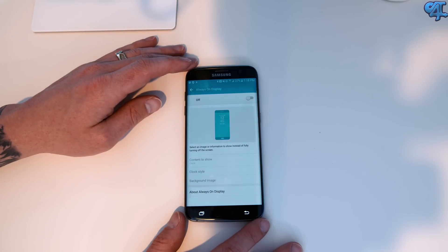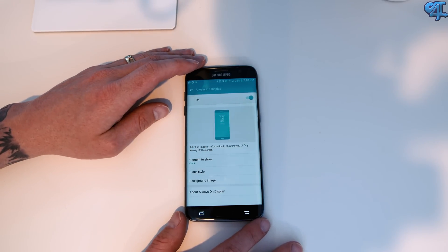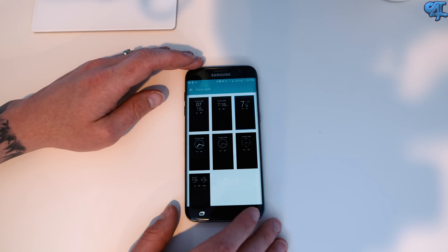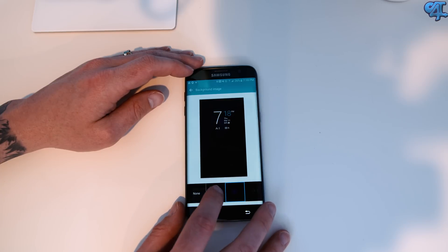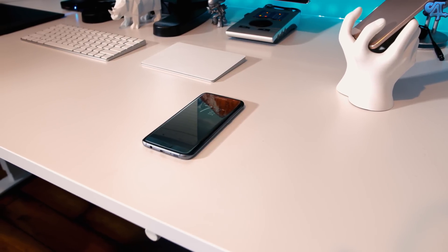Some of the new features in TouchWiz include the always-on display. This is not a new feature per se when it comes to other smartphone makers, but it's new for Samsung and they did a great job at implementing this. We've seen the same feature found on the Moto X series — the original Moto X was an AMOLED display and it did a great job at giving you information while conserving battery life, and the Galaxy S7 and the S7 Edge is exactly the same.